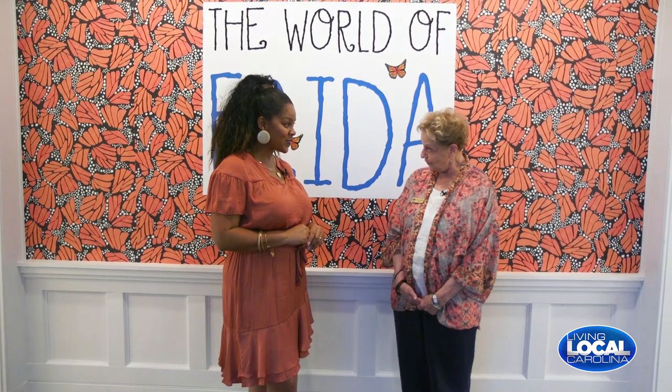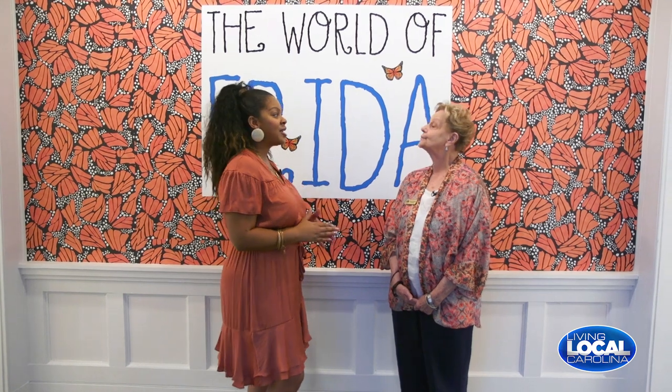We're so glad to be here at the Art Museum of Myrtle Beach and I have Patricia with us. She's the Executive Director here. How are you? I'm wonderful this morning. Thank you. Thanks for being here. I'm so glad to be here. I know the Art Museum of Myrtle Beach is the shorter name — what's the longer name?